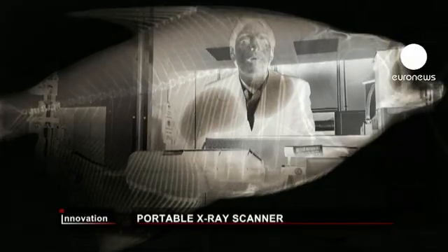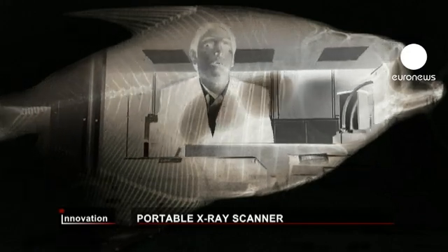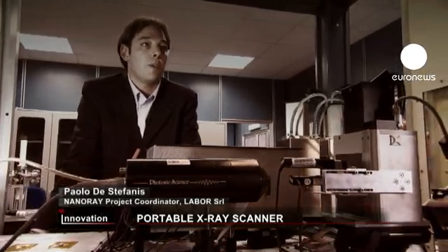We've developed a new X-ray generation technology able to ensure a high image quality at a low cost and handheld size that can give a huge competitive advantage to the industry supporting it.